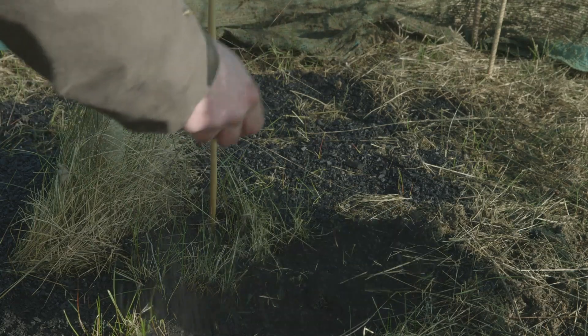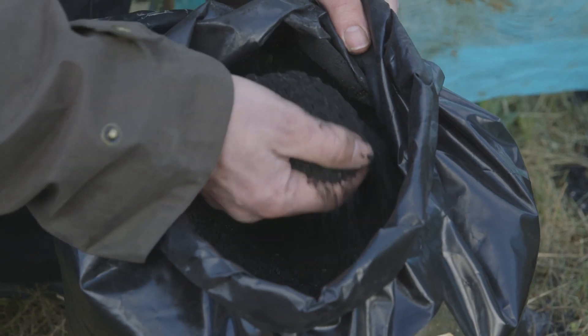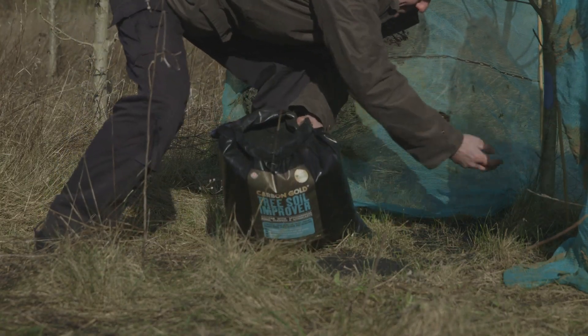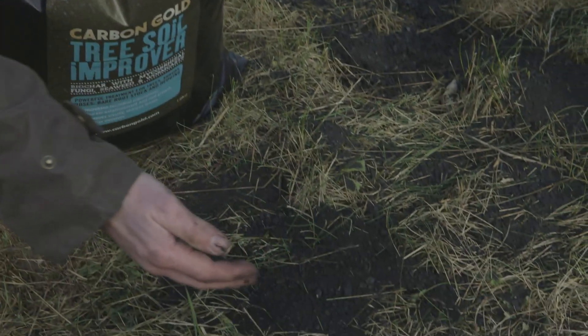Bio-char, in essence, is a highly purified and refined form of charcoal. It is different from the conventional cooking charcoal you would buy at the garage forecourts, which concerns me because the cooking charcoal is higher in impurities and potentially could be toxic to the trees.